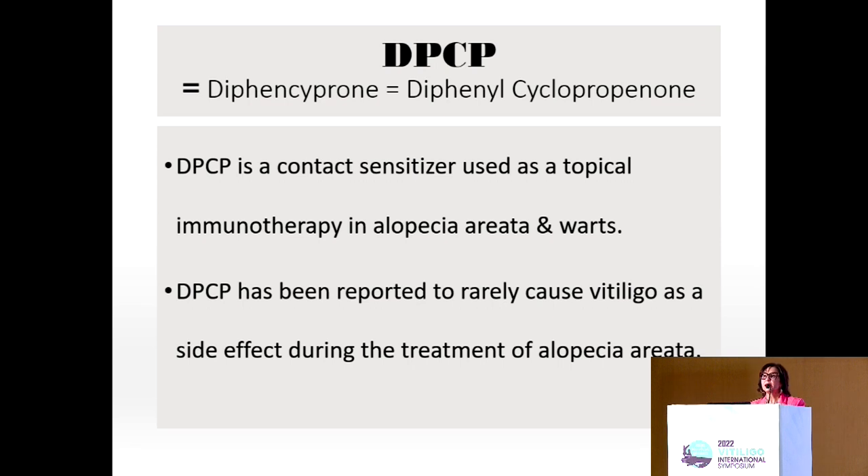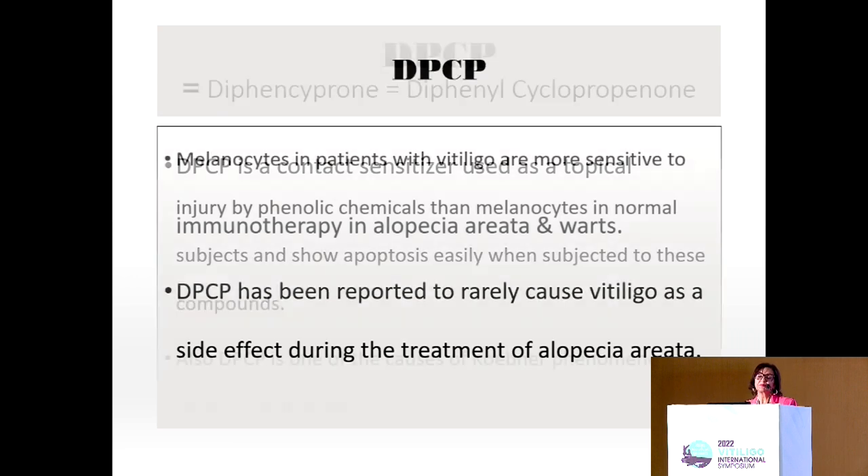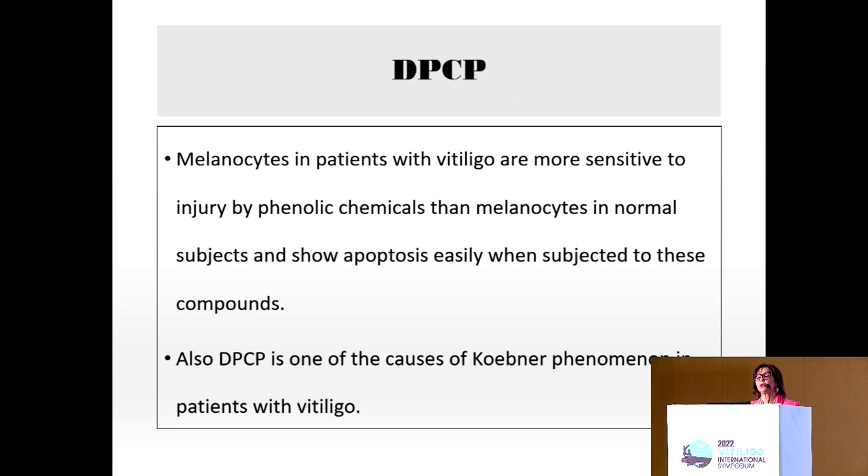DPCP is a contact sensitizer which has been used for ages as a topical immunotherapy in alopecia areata and warts, and it caused vitiligo in alopecia areata patients as a side effect. We thought of using it in vitiligo because melanocytes in vitiligo are more sensitive to injury by phenolic chemicals than melanocytes in normal skin. Also, DPCP is one of the causes of Koebner phenomenon in patients with vitiligo.